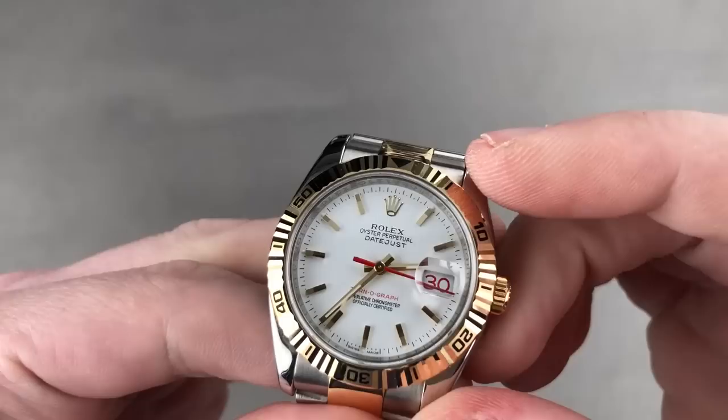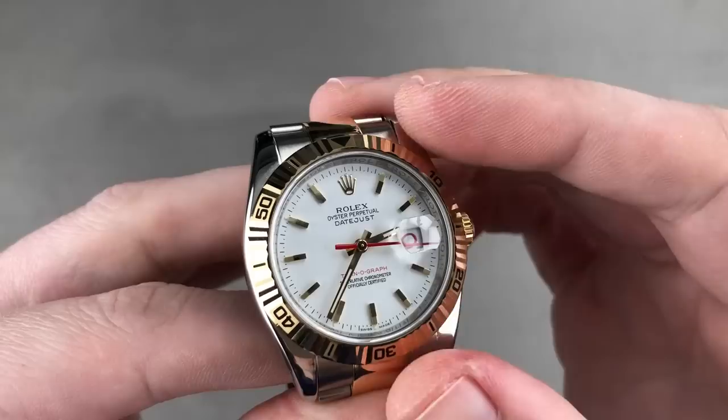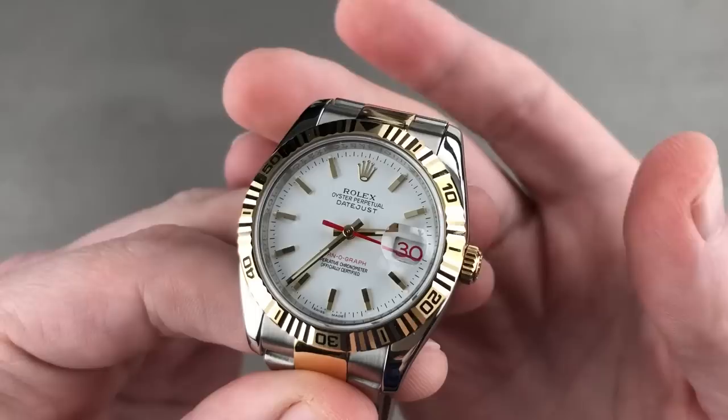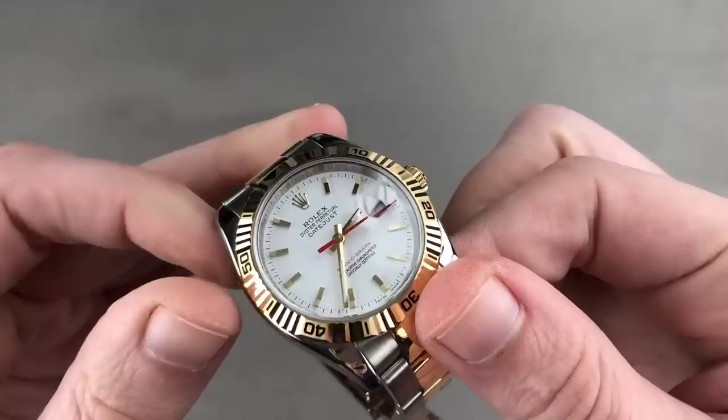You guys know me as a Turnograph man. The first serially produced Rolex rotating bezel sports watch — yes, ignoring the Zerograph, 12 examples does not count — launched in the early 1950s, actually preceded the Rolex Submariner by a short period as the first serially produced rotating bezel Rolex sports watch, initially intended as a traveler's watch. It was later adopted as service issue by the U.S. Air Force Thunderbirds — effectively the Air Force version of the Blue Angels in the Navy — and as a result is nicknamed the Rolex Thunderbird. By the late 1950s the Turnograph had become part of the Datejust family, and it remained so until 2010–2011 when it was discontinued.